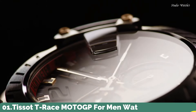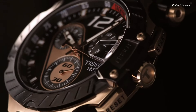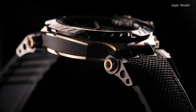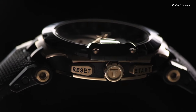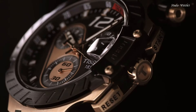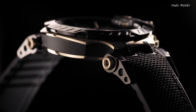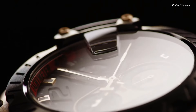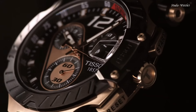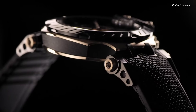Number 1: Tissot T-Race MotoGP for Men Watch. Rose gold PVD 316L stainless steel case with a black rubber strap. Fixed black PVD bezel. Black dial with luminous rose gold tone hands and index hour markers. Dial type: analog. Chronograph caliber G10.212 quartz movement. Scratch-resistant sapphire crystal. Case size 47.6 mm, case thickness 12.7 mm, bandwidth 22 mm. Water-resistant at 100 m, 330 ft.